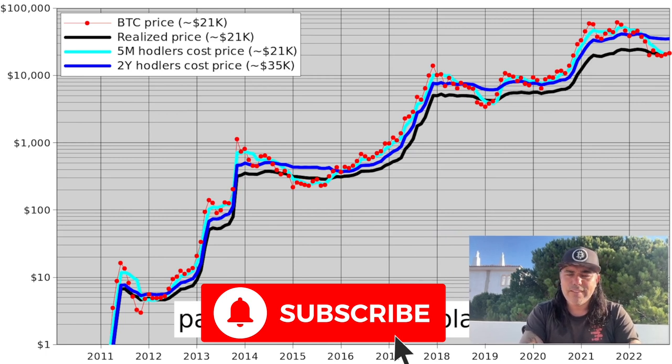Looking at Plan B's chart — which he tweeted about yesterday — we can see that when the Bitcoin price goes above the realized price, meaning the red dots go above the black line, something significant follows. We saw it happen there — look what happened after. We saw it happen here — look what happened after. And now again we see the dots crawling above that black line. In my opinion, that is a very positive sign for what's coming.